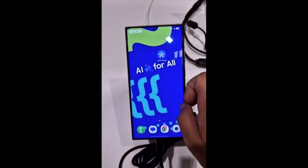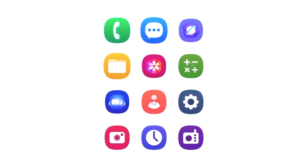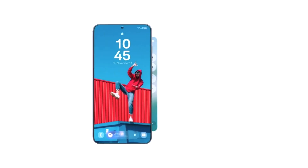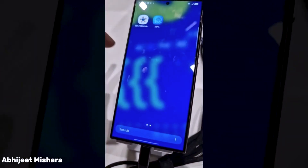Samsung's Galaxy S25 series — a series so hyped, they might as well call it the iPhone Hunter. Samsung's big plan? Hold on to your seats.